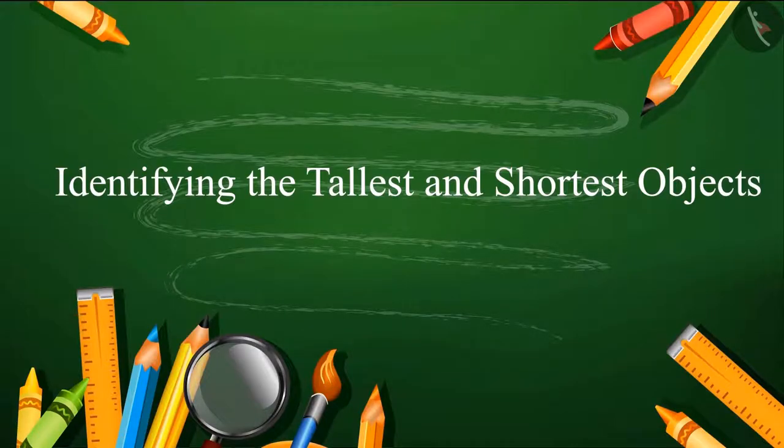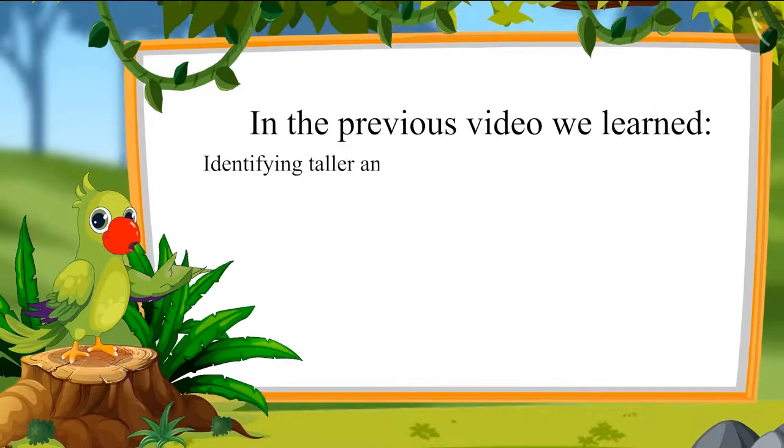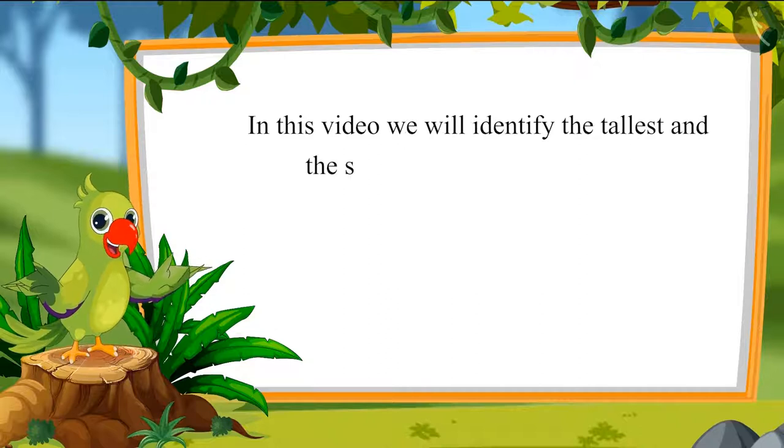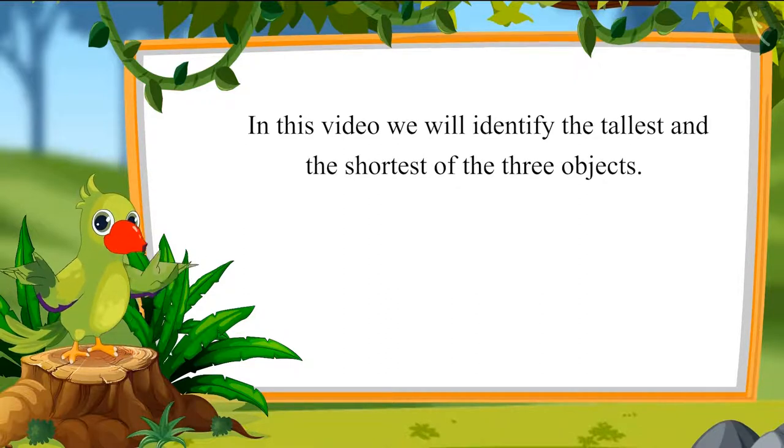Identifying the tallest and shortest objects. Children, in the previous video, we learnt to identify taller and shorter objects between two objects. In this video, we will identify the tallest and the shortest of three objects.